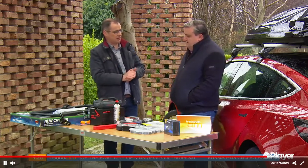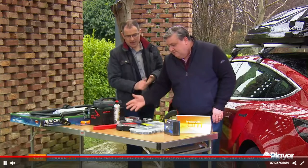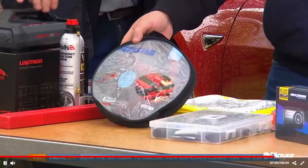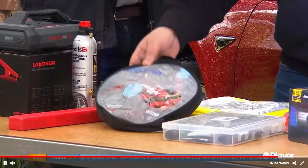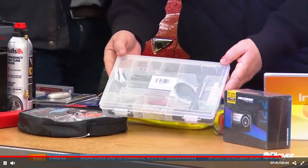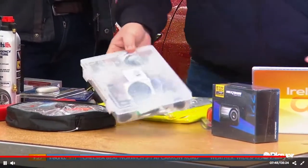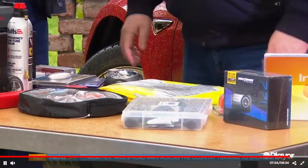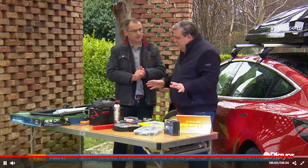Other useful bits and pieces: jump leads — the cheaper alternative to a jump starter. If you're stuck, there's usually someone prepared to give you a jump start. There's also a puncture repair kit for bikes — people often forget this when carrying bikes on the car. And high-vis vests are really useful if you break down; they're very cheap and make you visible. Even my kids use them going to school every day.